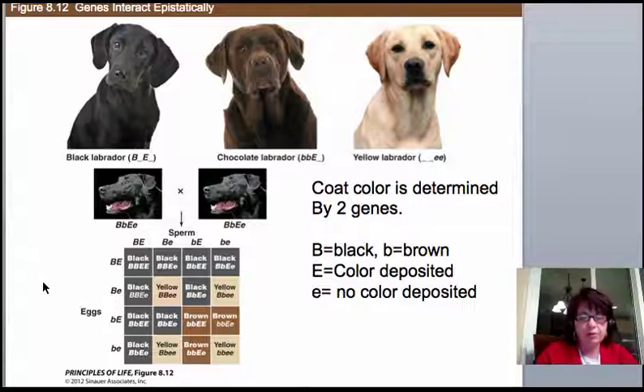A third example Mendel couldn't have seen is Labrador Retriever coat colors. This involves a concept called epistasis, meaning one gene determines the fate of another. Coat color is determined by two genes. You can carry the dominant black gene (B) or the recessive brown gene (b), or a mixture. If you are capital B, lowercase b, you are still black. Then there is a second gene called E, which controls whether color is deposited in the hair shaft. Capital E means color is deposited; lowercase e means no color is deposited.